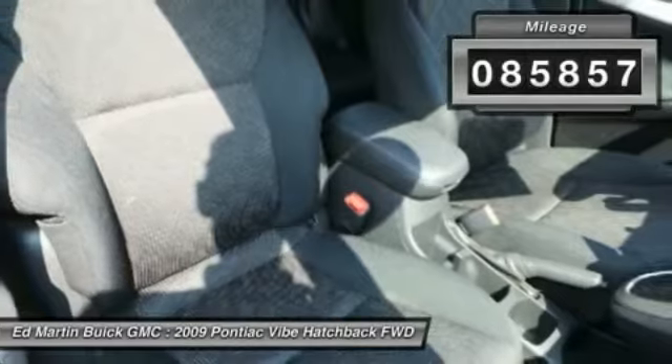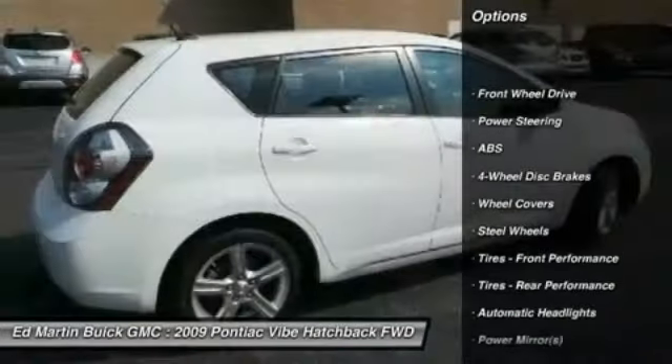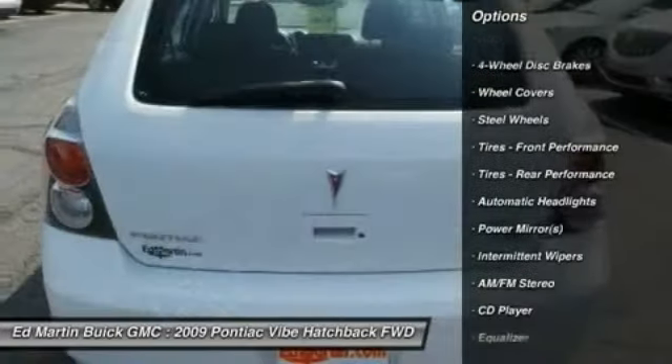This vehicle has less than 90,000 miles. Here are some of this vehicle's great options: traction control, anti-lock braking system, stability control, adjustable steering wheel.